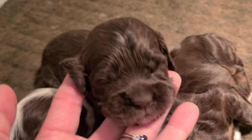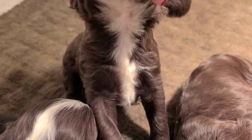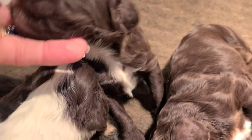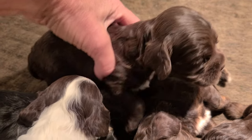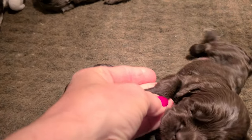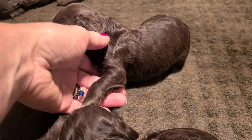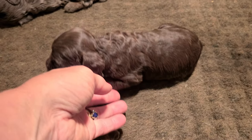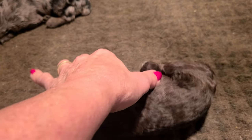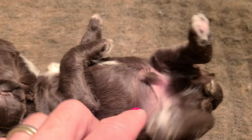This is the Chocolate and Tan Boy. He's got a big white patch underneath. He actually doesn't have a lot of tan on his legs — he might be all chocolate instead of chocolate and tan.